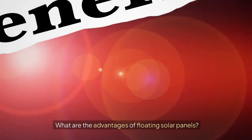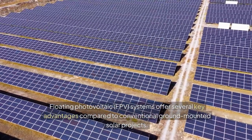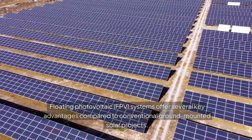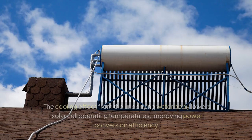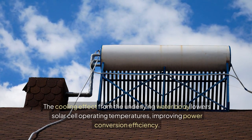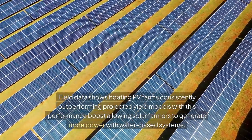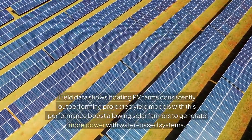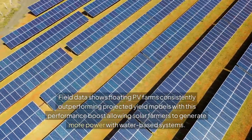Floating photovoltaic (FPV) systems offer several key advantages compared to conventional ground-mounted solar projects. Improved efficiency: the cooling effect from the underlying water body lowers solar cell operating temperatures, improving power conversion efficiency. Field data shows floating PV farms consistently outperforming projected yield models, with this performance boost allowing solar farmers to generate more power with water-based systems.